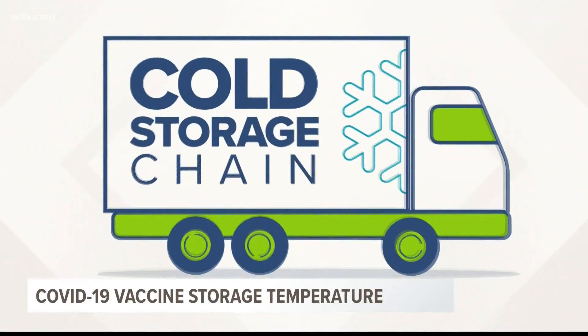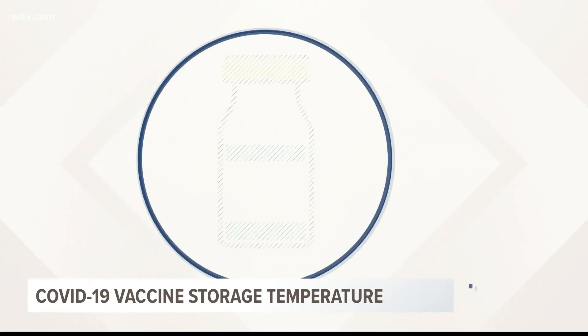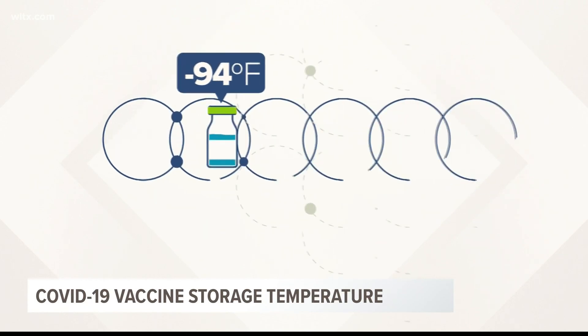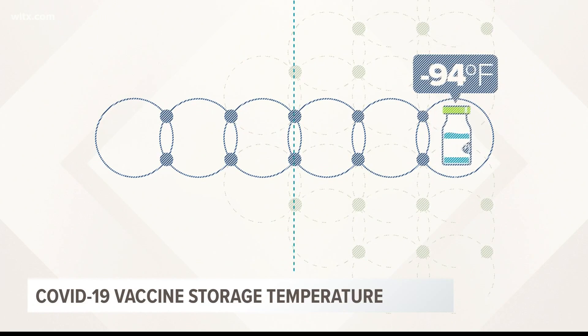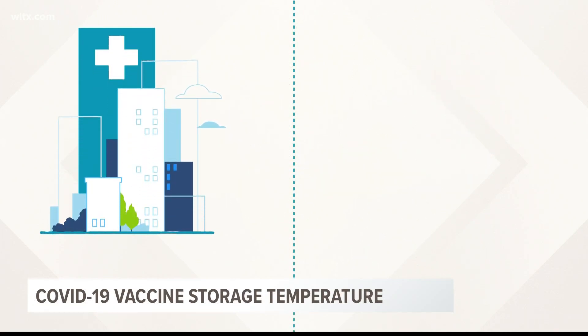That's why you've probably heard talk about the cold storage chain — the logistical network health officials are trying to put together to move the Pfizer vaccine to different areas, keeping it at negative 94 degrees every step of the way.